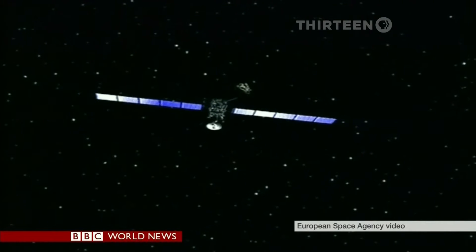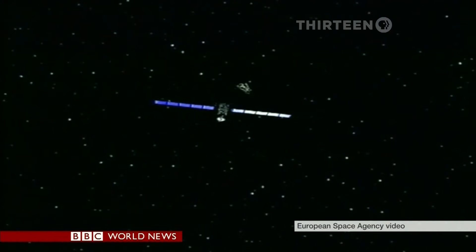It's what the Rosetta mission is about. Being this close is why we're doing this mission. We've rendezvoused with the comet. We're travelling in the same orbit around the sun as this comet and we're going to continue doing that for over a year. We're escorting the comet around the sun. It's taken a decade for the Rosetta spacecraft to catch up with the comet.